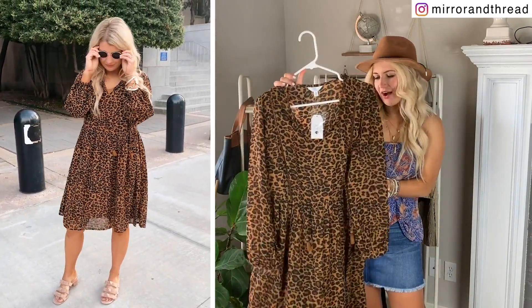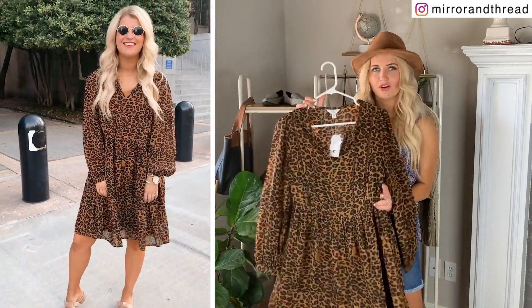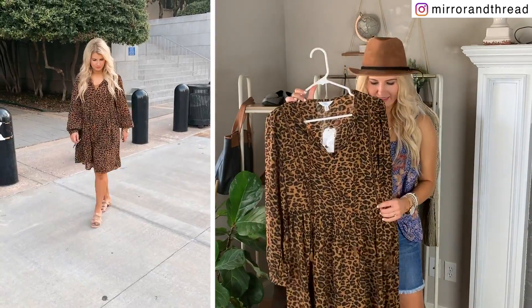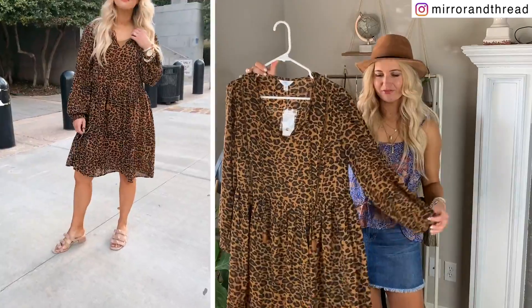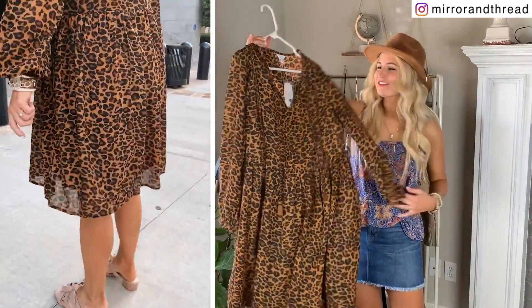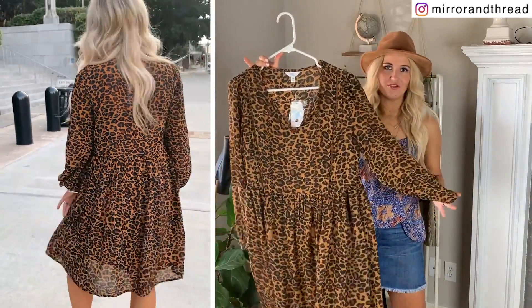I have the size small, which is a four to six. Walmart doesn't do extra smalls — if they did, I might have done the extra small on this one. It does run just a little bit big and it's more of a flowy fit. If you want a slimmer fit, size down one. This is going to be great for fall because it's long sleeve — easy to wear with booties too.